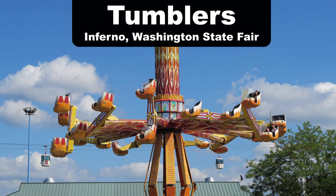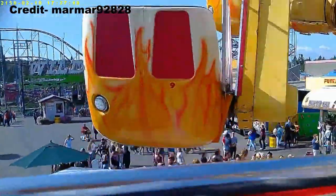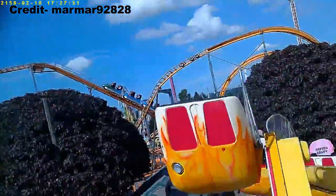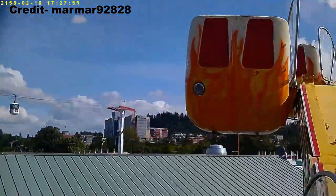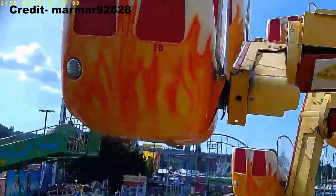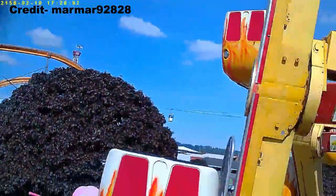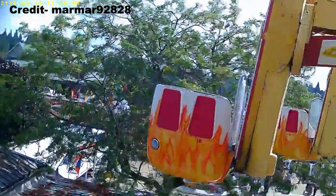My favorite Tumbler or Nebulas ride is Inferno at Washington State Fair. I was bummed out I missed the old Tampico Tumbler and Jimmy Neutron Atom Smasher rides that used to operate at Knott's Berry Farm and Nickelodeon Universe, but I was thrilled to finally get on Inferno last year. While the ride didn't offer the airtime I expected, the sheer amount of near misses was mesmerizing to see.